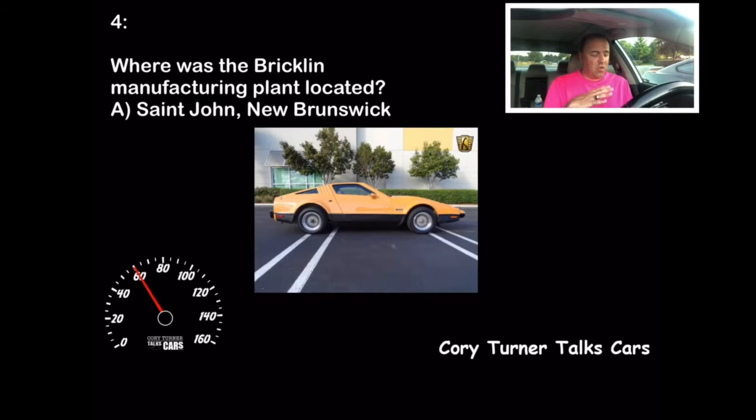It was a ceramic car, with tons of manufacturing issues, rushed into production because in New Brunswick they absolutely needed the jobs. They put a ton of money into this car to try to finance the jobs for the economy there. Unfortunately, there were manufacturing process issues, management issues, and worker issues — it was tough. But if you got that one right, that's another 10 points.